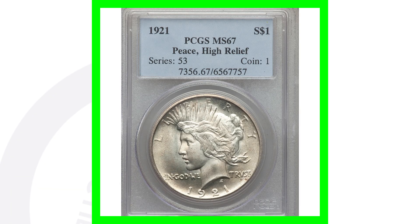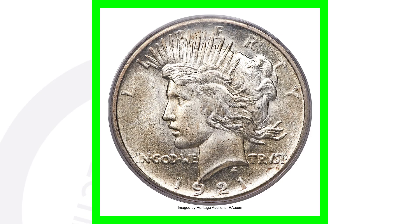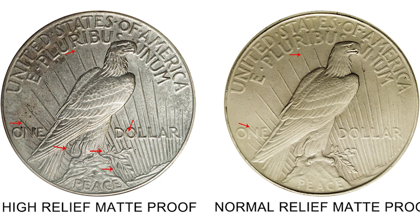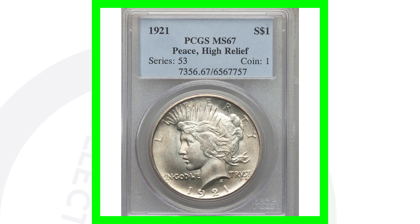Next up is a 1921 Peace Dollar coin. This one has what is called a high relief, which takes place on the reverse of the coin, and it is also a high graded coin, which gives it a lot of value. In 1921 they only produced a little over a million of these. You can pause the video to look at the differences between high relief and low relief.